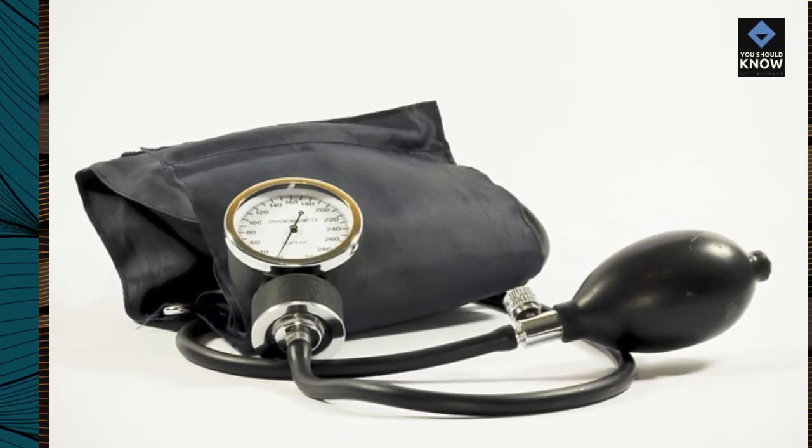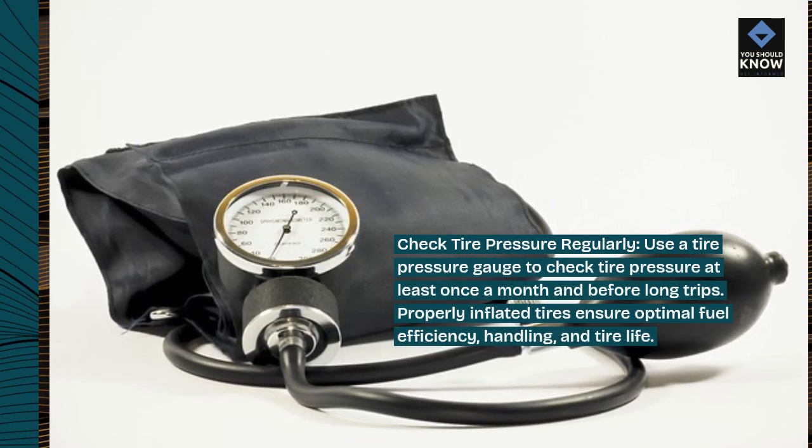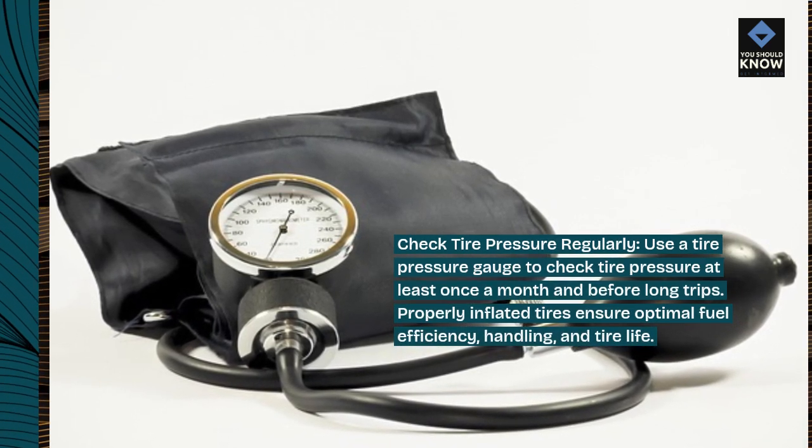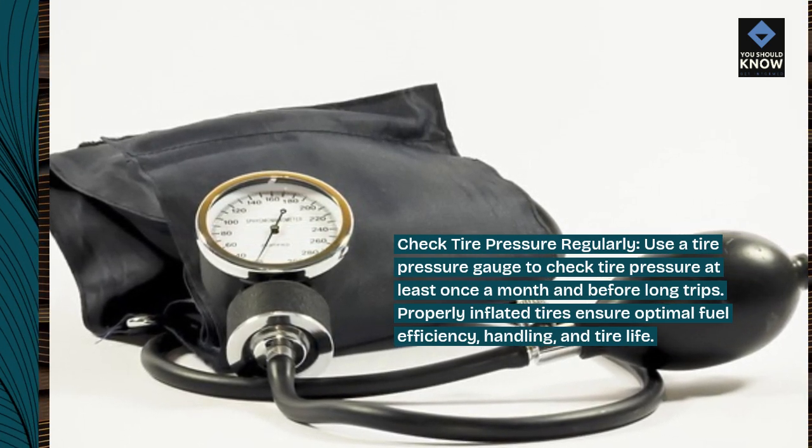Check tire pressure regularly. Use a tire pressure gauge to check tire pressure at least once a month and before long trips. Properly inflated tires ensure optimal fuel efficiency, handling, and tire life.